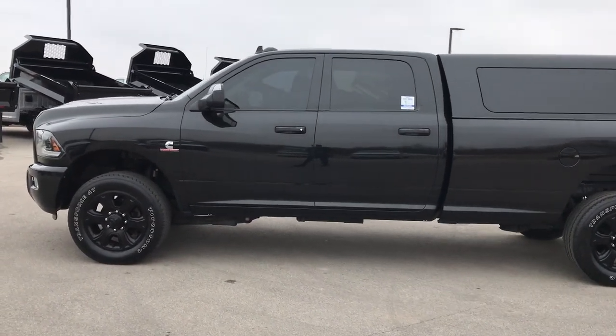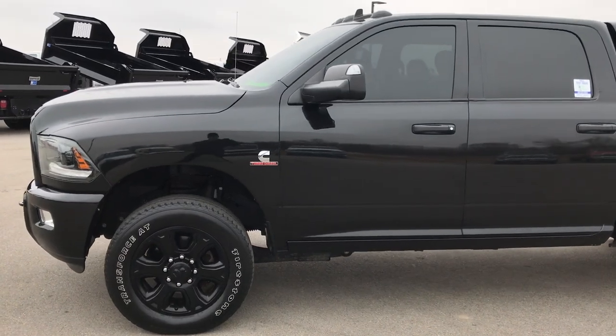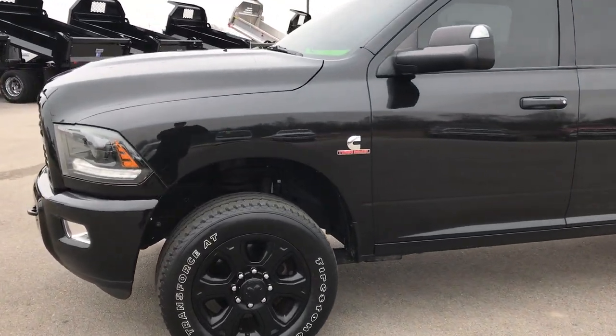This is stock number 9387. We are here at Summit Automotive in Fond du Lac, Wisconsin — your new and used heavy duty truck headquarters.